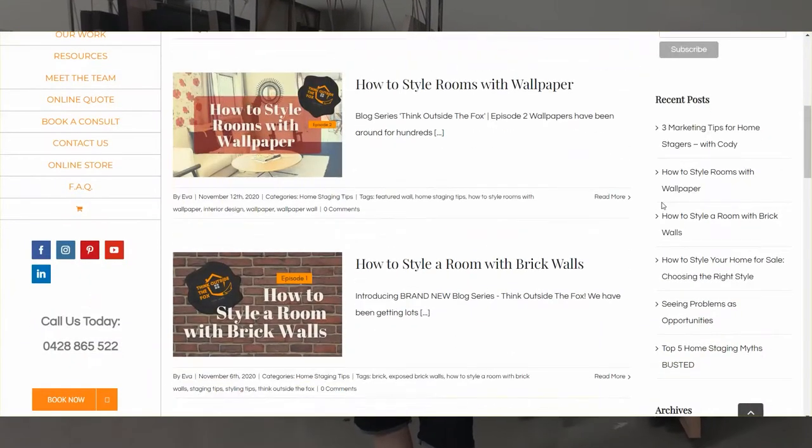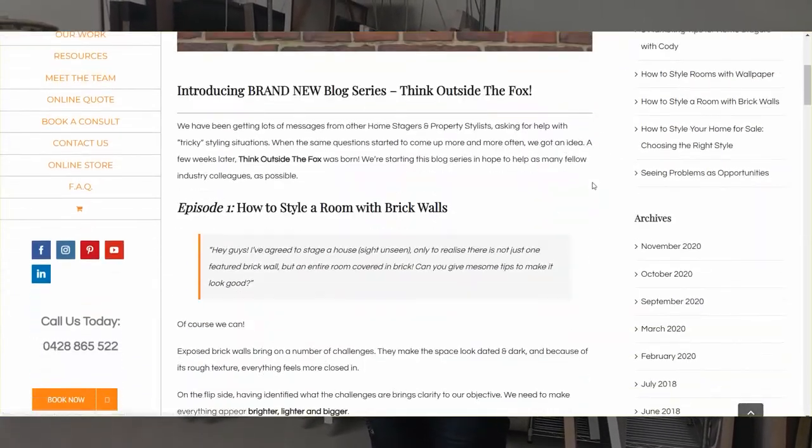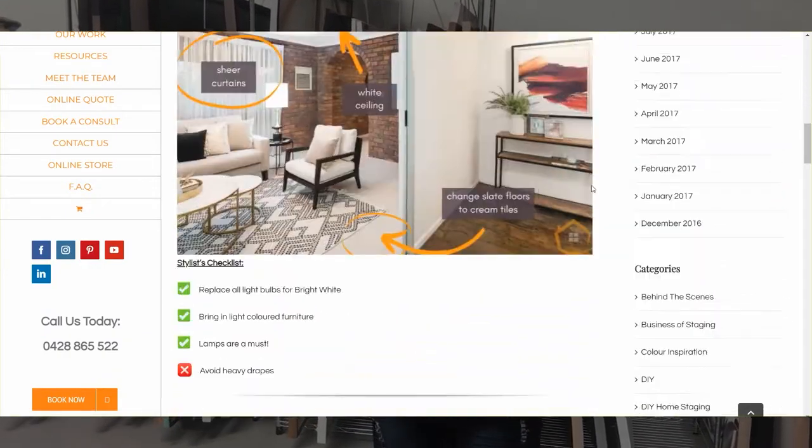You might have seen that we've started a new series, Thinking Outside of the Box. Basically, it covers all of our tricky scenarios — things that aren't ideal when you move into a new house, maybe you're working with a rental, or properties we're styling for sale where we're trying to distract from certain features, help with layout, or focus on different areas. This particular episode, we're going to focus on working with bold colours.